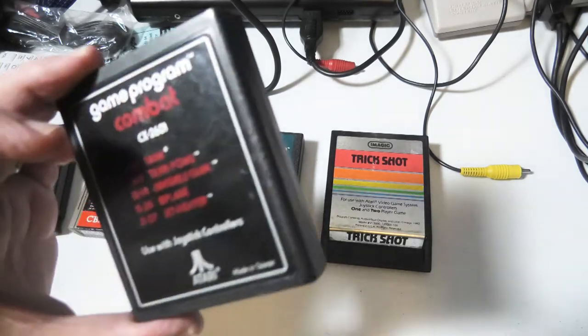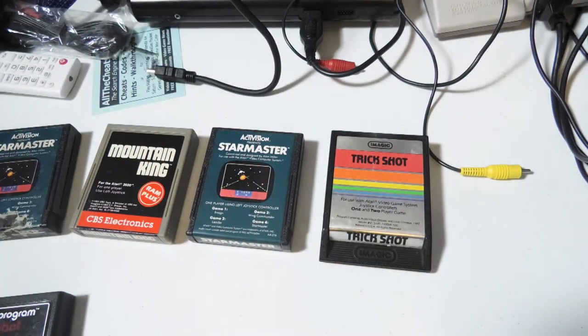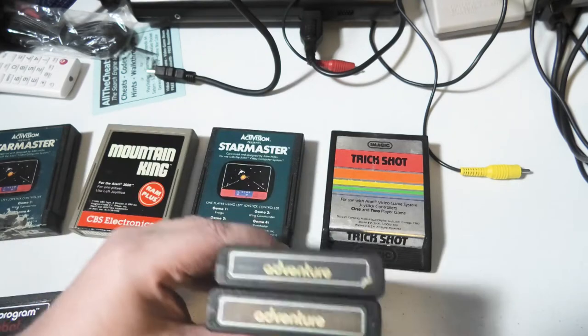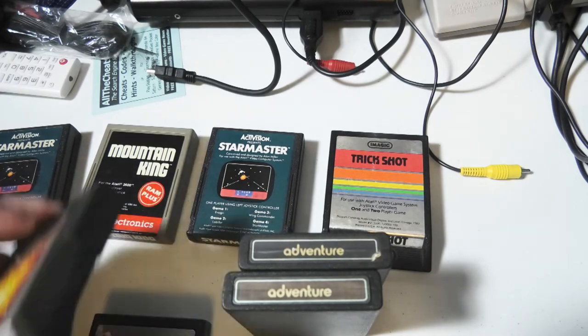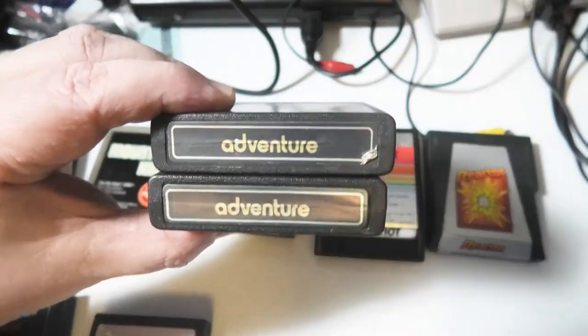Alright, let's separate these. That label is not worth anything — Combat. I've got boxes of Combat cartridges, Impact Man cartridges. 20 to 30 years ago I put ads in the newspaper where I'd buy these for a dollar each, and that's how I got my collection years ago.